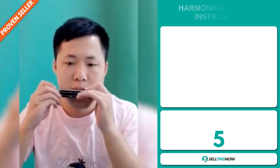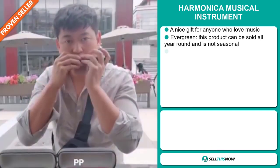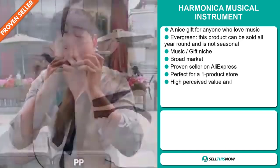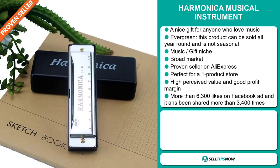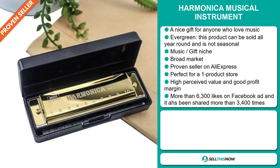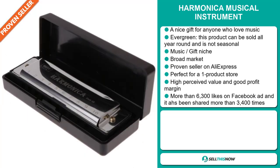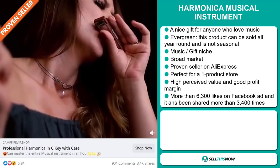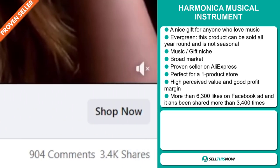Our next product is the Harmonica Musical Instrument. This is a nice gift for anyone who loves music. It's an evergreen product, which means you can sell this all year round — it's not seasonal. It falls under the music gift niche market, has a broad market base, and it's a proven seller on AliExpress with many, many orders. It's perfect for a one product store, has a high perceived value, and will give you a good profit margin. The Facebook ad has more than 6,300 likes and has been shared more than 3,400 times.